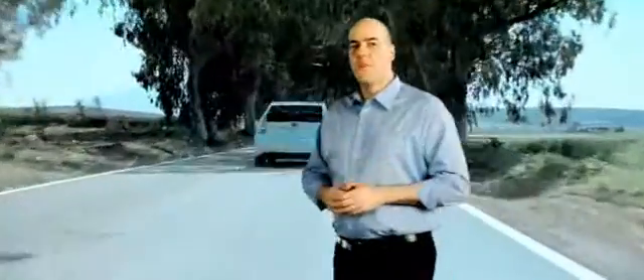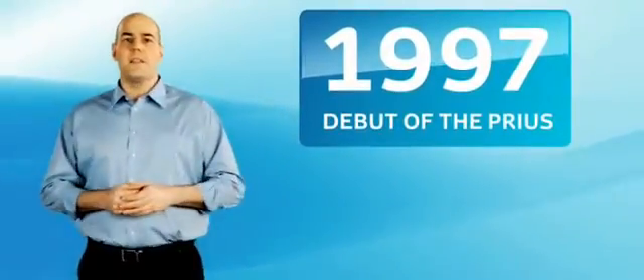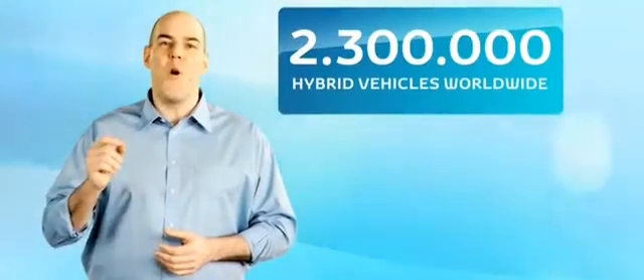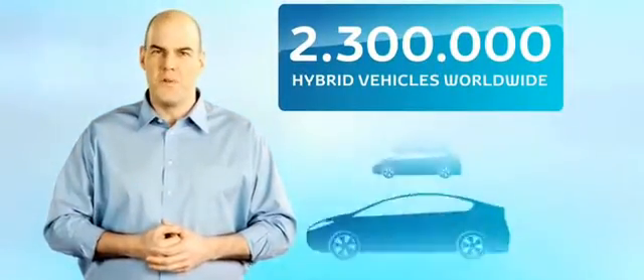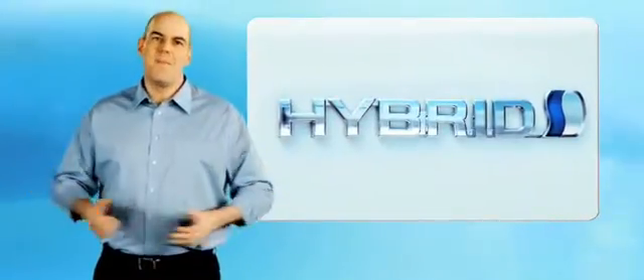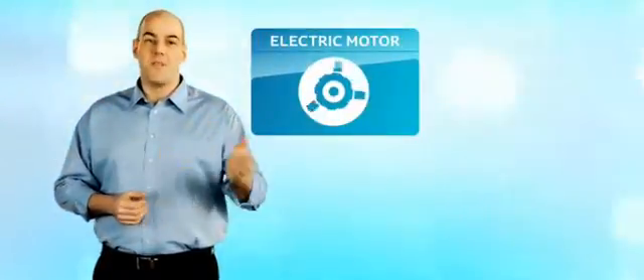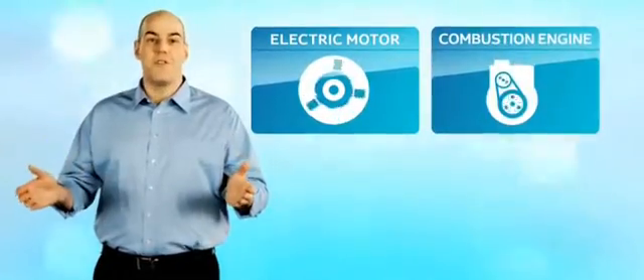Toyota's first full hybrid drivetrain appeared in 1997 with the debut of the Toyota Prius. 13 years later, this system now powers over 2.3 million vehicles worldwide. The word hybrid simply means a combination of two or more things. In the case of a Toyota, this means two sources of power: an electric motor and a combustion engine.